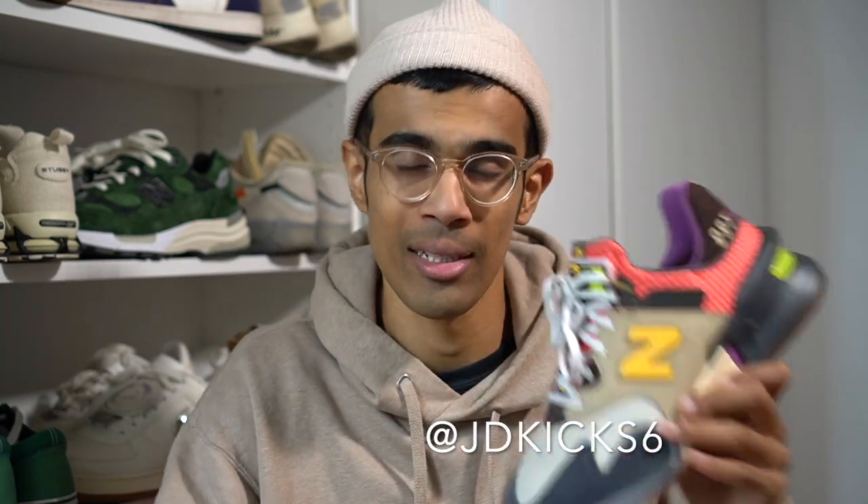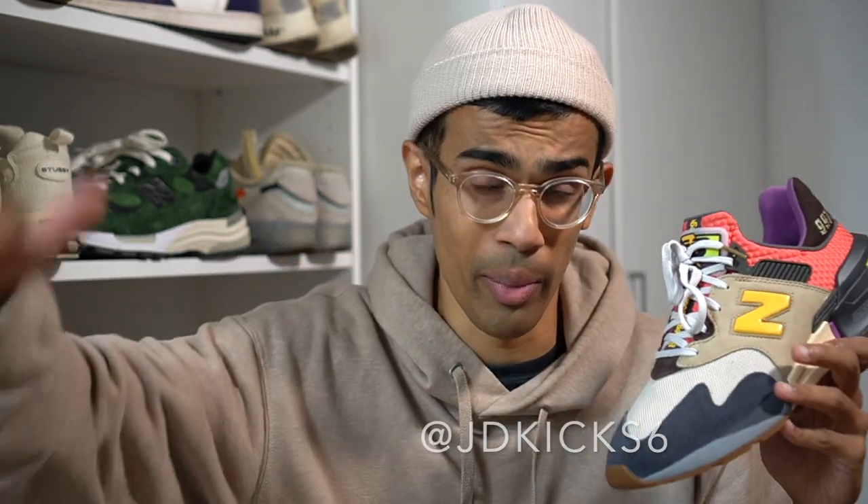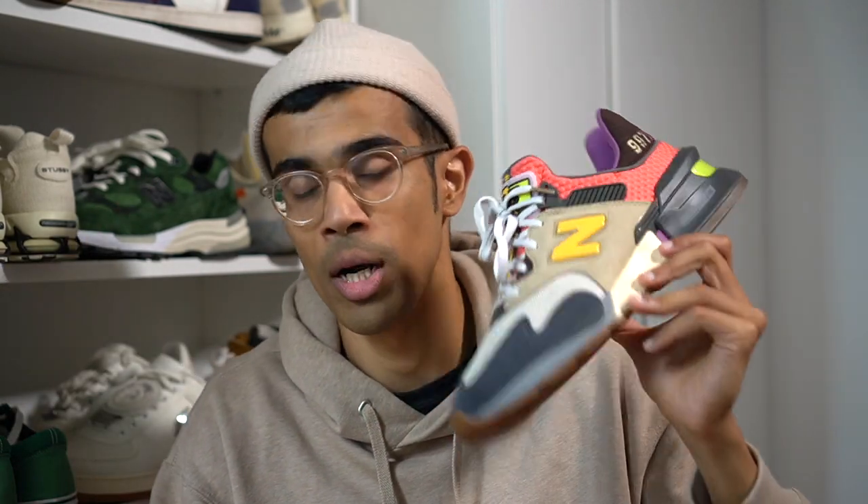Make sure you follow me on Instagram — the handle is at jdkick6, definitely the easiest place to contact me. In case some of you guys were confused by the name of the channel — yes that is my full name — I recently changed the channel name from JD Kicks to Josh Dominic. It's going to be that same good sneaker content you're used to seeing. Thank you guys so much for watching, the on-feet portion of the video is coming up right now — until next time, peace.